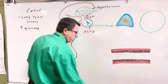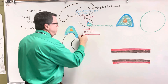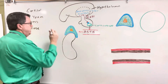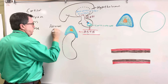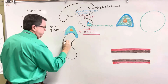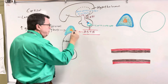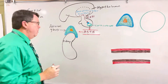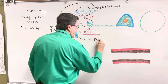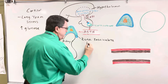The adrenocorticotropic hormone is going to enter into the bloodstream and come over to the adrenal gland. Your adrenal gland sits on top of your kidney, and you have two adrenal glands. The center part is called the adrenal medulla, and the outer part is called the adrenal cortex. The part shown in green is going to be called the zona fasciculata, and the zona fasciculata is going to end up making cortisol.